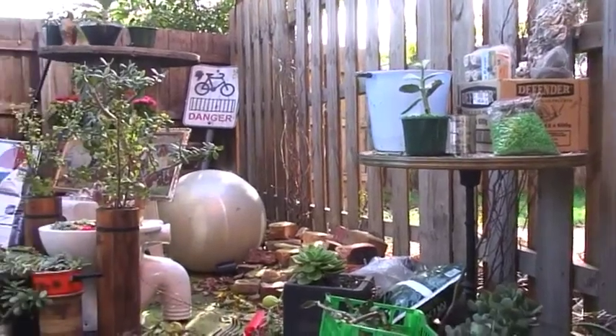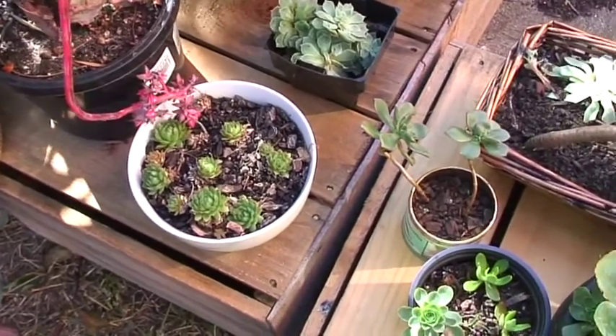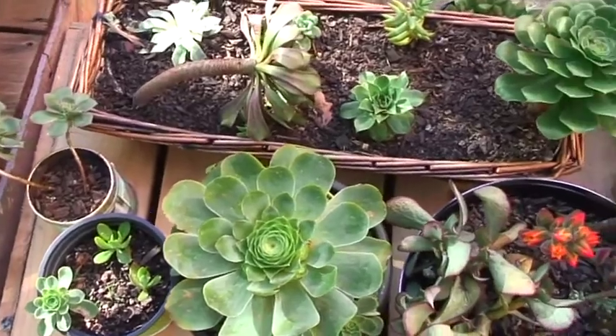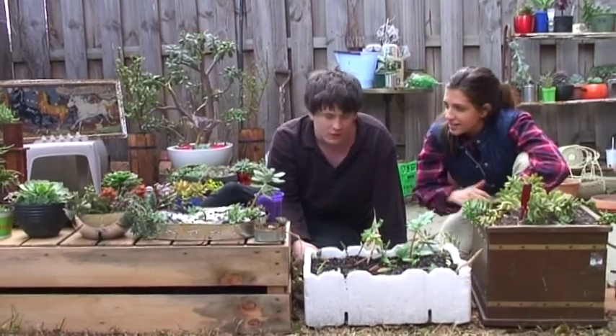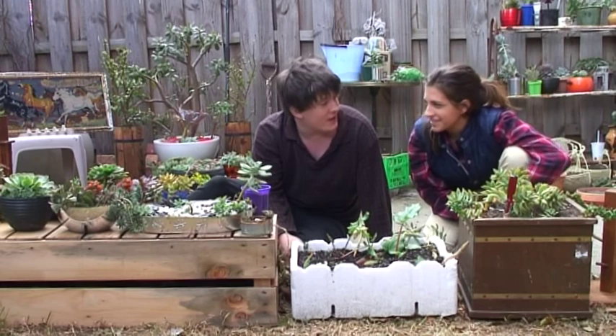Daniel has collected a large variety of succulents — sedums, echeverias, crassulas, kalanchoes — all in a relatively short time since becoming a city-sider. Introducing me to his abundant collection, I was curious to know how it all started.